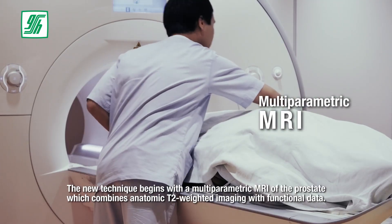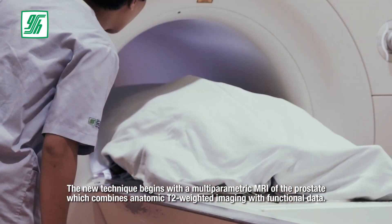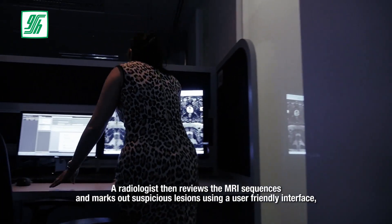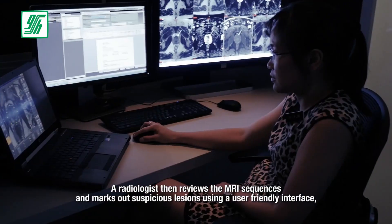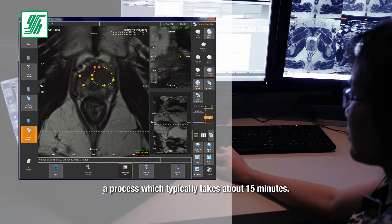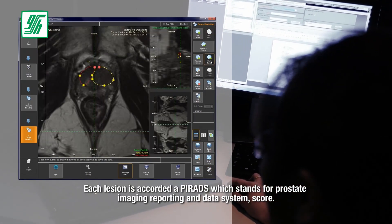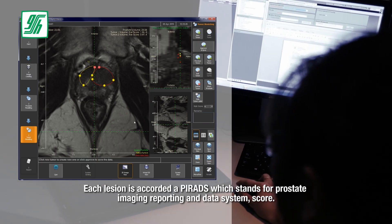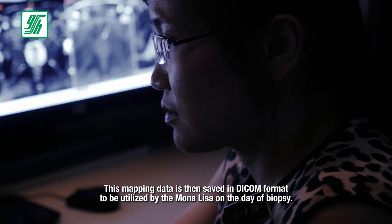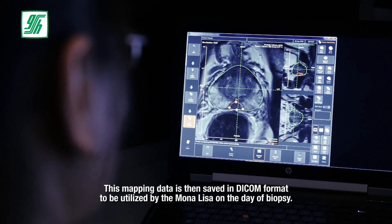The new technique begins with a multi-parametric MRI of the prostate which combines anatomic T2-weighted imaging with functional data. This has been shown to increase the detection of prostate cancer. A radiologist then reviews the MRI sequences and marks out suspicious lesions using a user-friendly interface, a process which typically takes about 15 minutes. Each lesion is accorded a PIRADS, which stands for Prostate Imaging Reporting and Data System score. This mapping data is then saved in DICOM format to be utilized by the Mona Lisa on the day of biopsy.